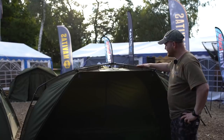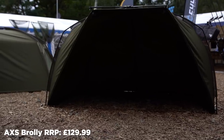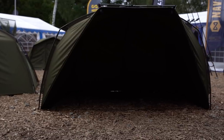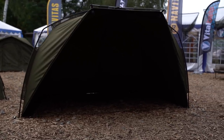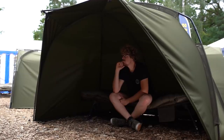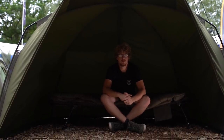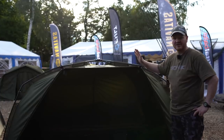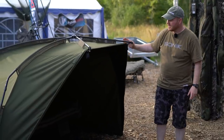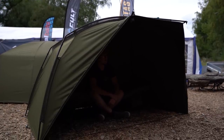Another new product for 2020 is the AXS Bivvy and Shelter range. Here you've got the AXS Brolly, which is our stripped-out version. It's got the center hub frame design, flat back, nice and deep so you can get your bed chair right to the back and use it effectively as an open fronted shelter. Very, very quick to erect — only needs a couple of pegs, a couple of rod straps on the side. It should be in the stores early 2020 and it's exceptional value for money.